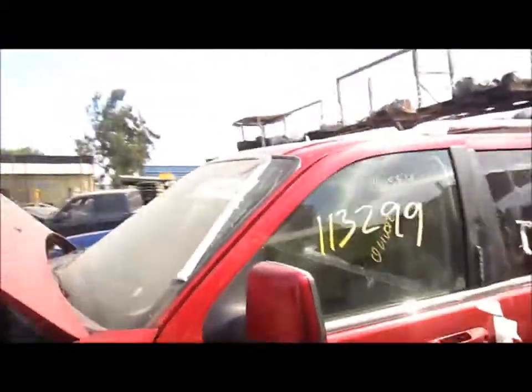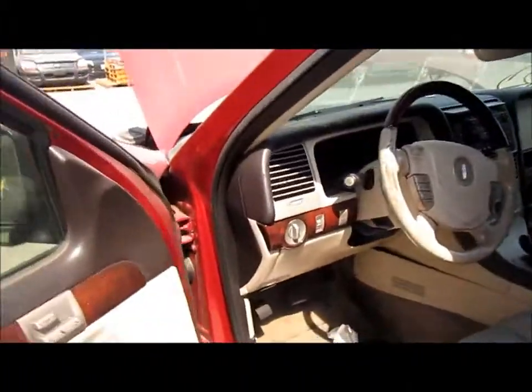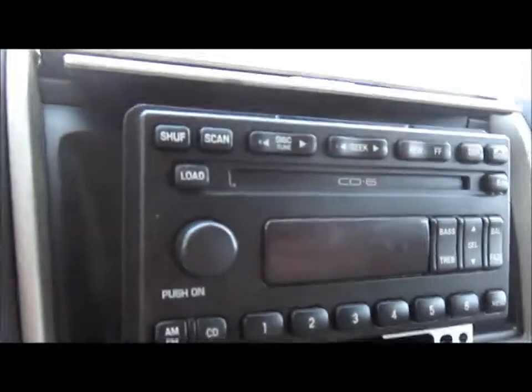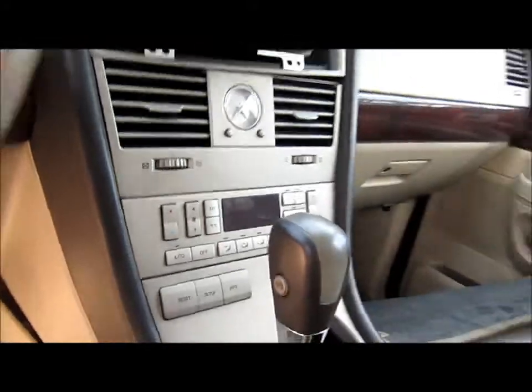We're going to take you on the inside of the vehicle. It does have both door mirrors and it has three doors. The left rear door does have some damage, but nothing big — it's still usable. There's a 6-disc radio CD player and climate control right there.